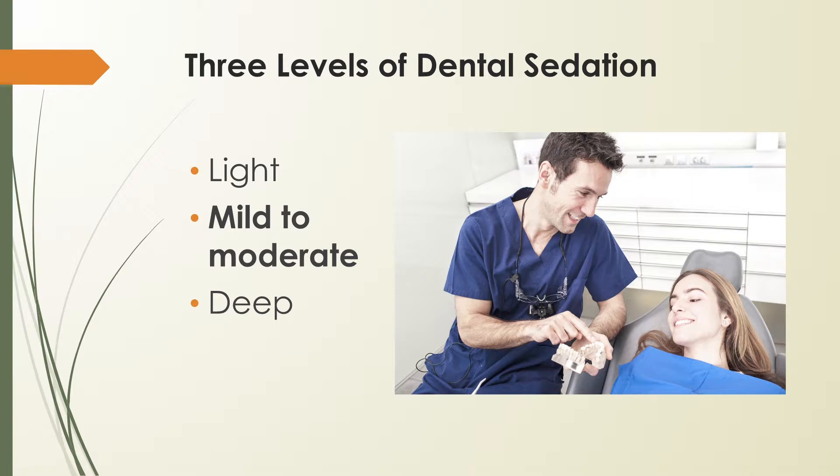The second sedation level is mild to moderate, which uses either oral or IV sedation. If oral sedation is used, the patient takes a prescription pill about an hour before the procedure. IV sedation at the mild to moderate level means the same medication is received, but intravenously. Patients cannot drive themselves to and from appointments when this level of sedation is used.